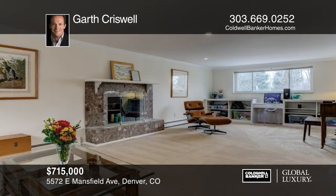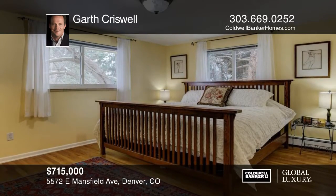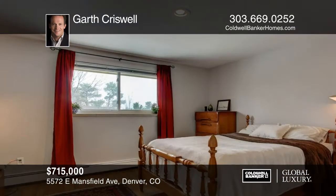This home has a new roof, all new carpet, all newer windows, new interior paint, and hardwood floors on most of the main level and in the upper bedrooms.